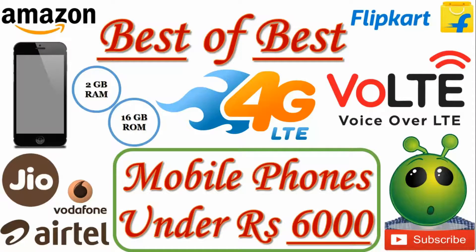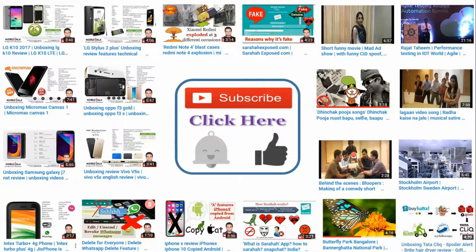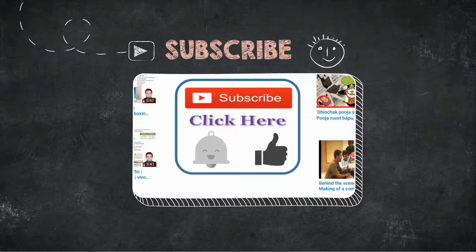Thanks to Jio for the 4G wave in India. Let's have a look at the phones which we can purchase under 6000 rupees through Amazon or Flipkart. Hey guys, I am Rajat, welcome to my channel. Please click on subscribe to get more videos from my side.